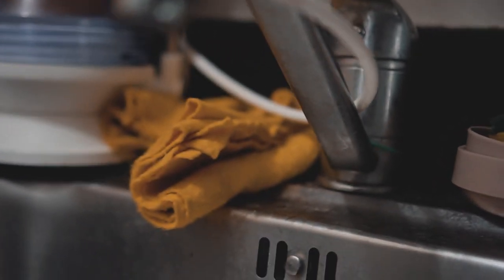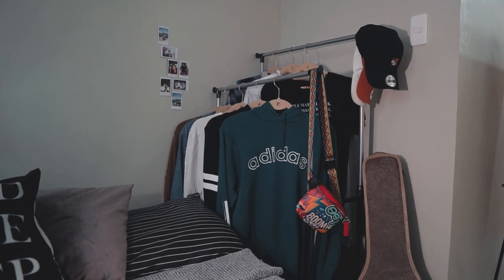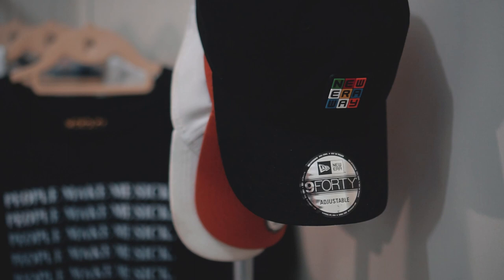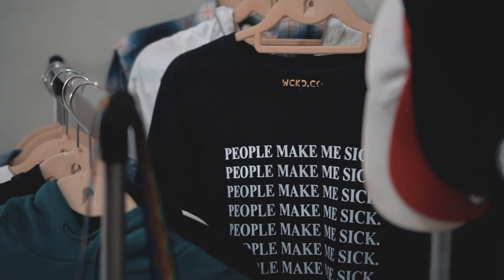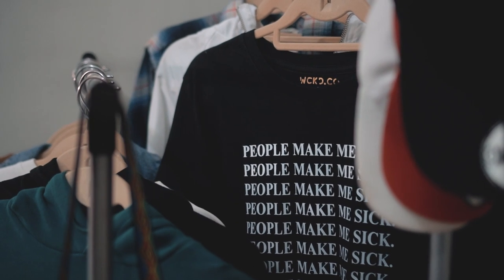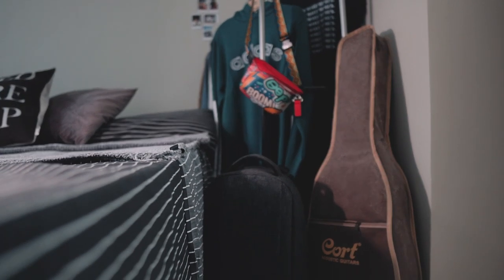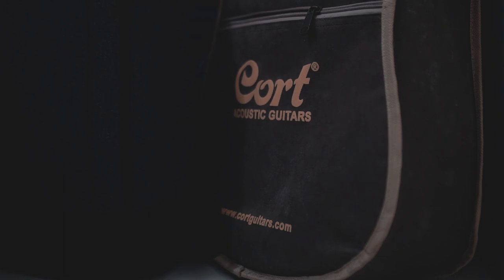Moving on to one of my favorite spaces in this room — this clothes rack area that Kyla got me. She even told me what to put on there and all that. Underneath that is my gear bag and my guitar — my two worlds combined, because you all know I'm into music and film.